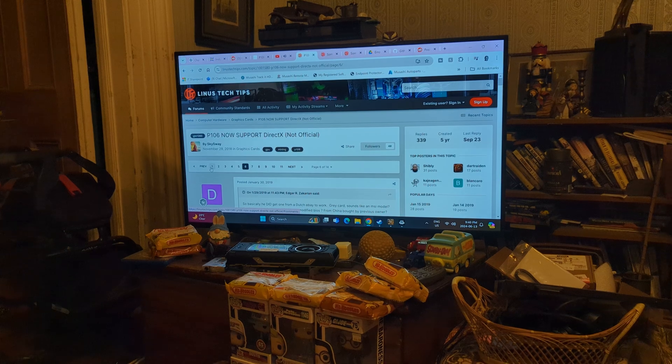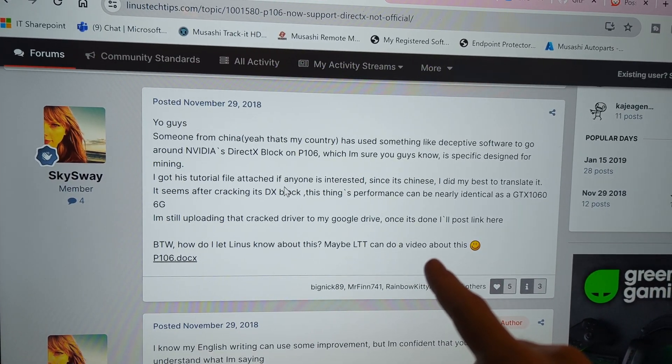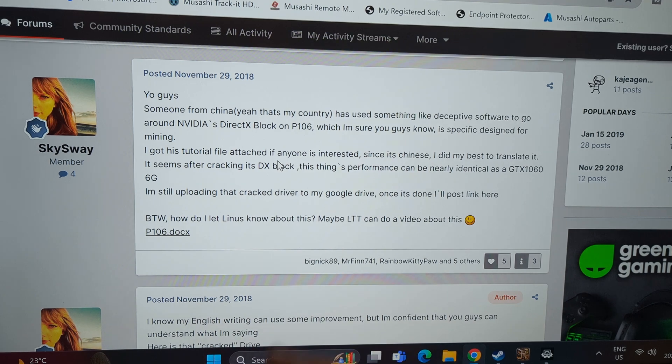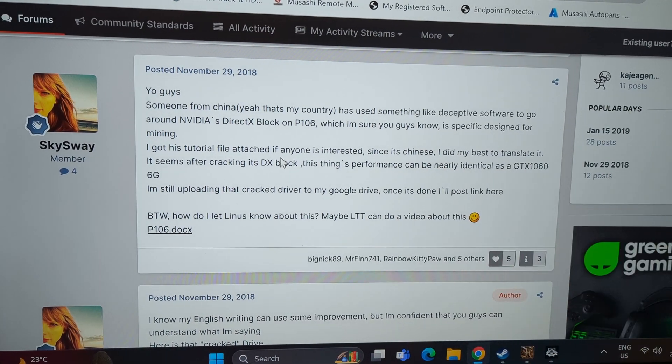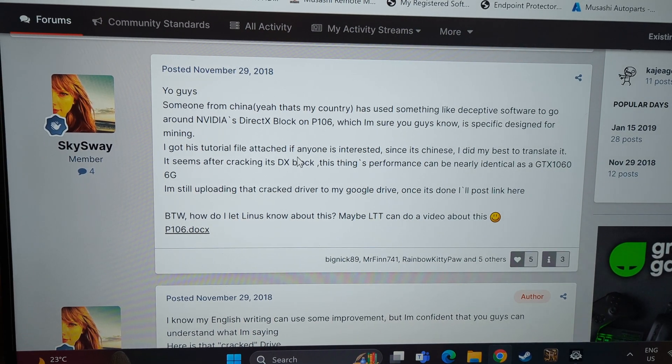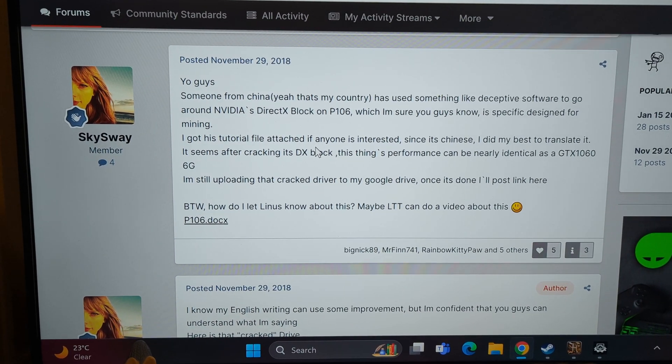Hack the planet! That one member who kindly gave the information, the drivers, and made it really easy — all the links she laid are all deleted, they're all gone. It's almost as if NVIDIA went around this person to make sure that we couldn't do this stuff. It's all a frickin' conspiracy.